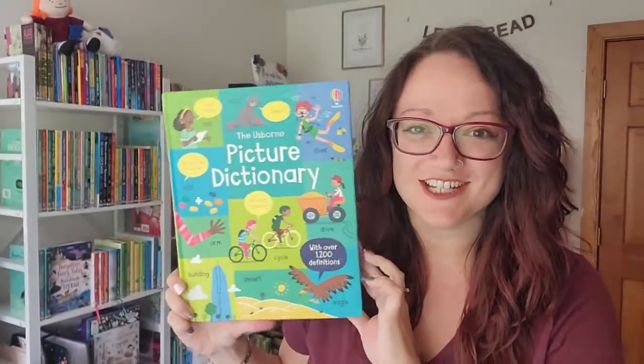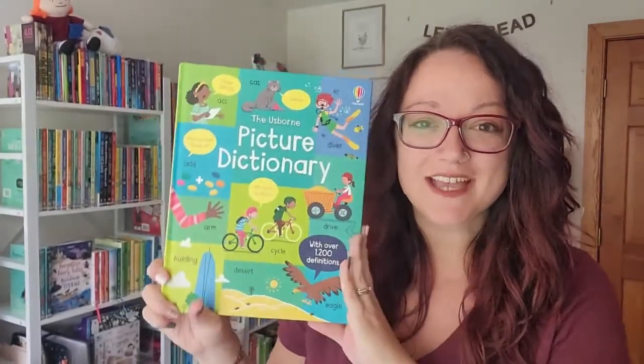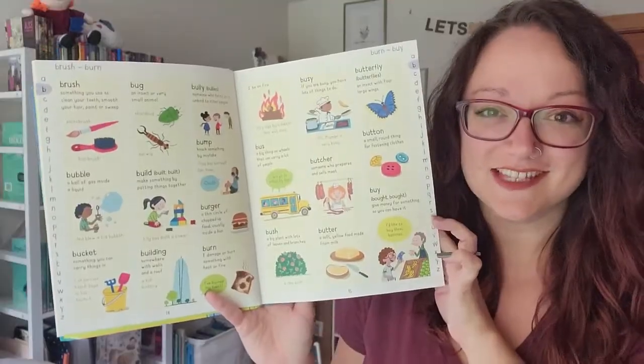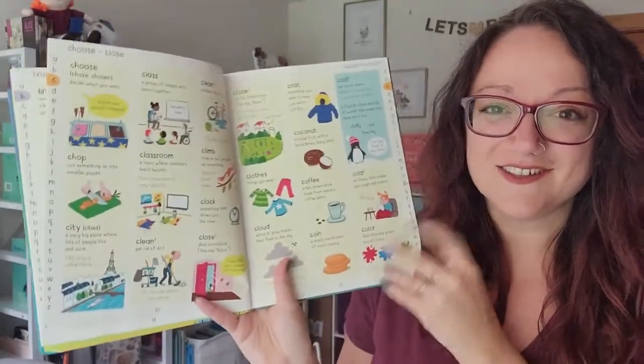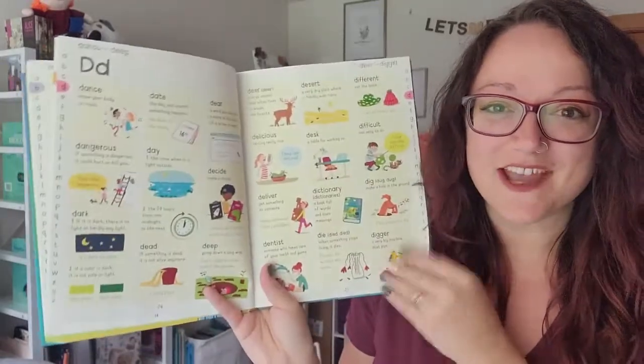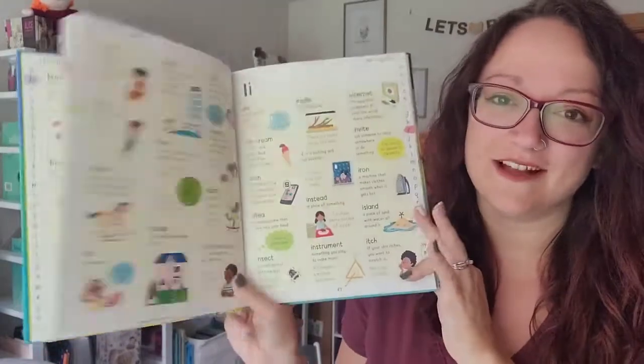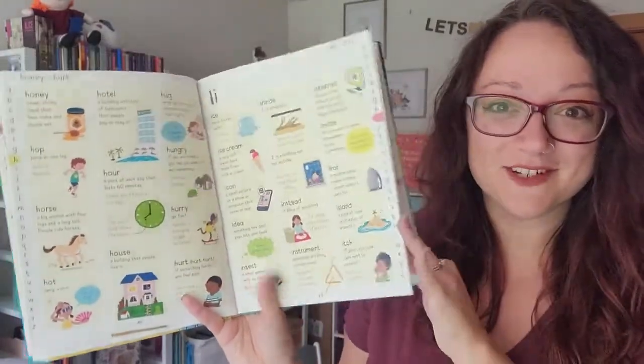Speaking of exciting illustrations making learning fun, we have a brand new picture dictionary. The pages of this book are fun, colorful, and bright, and it's going to be an exciting way for our kids to learn the meanings of all the different words they hear around them — and some they may have never heard before.